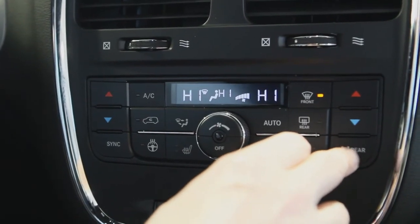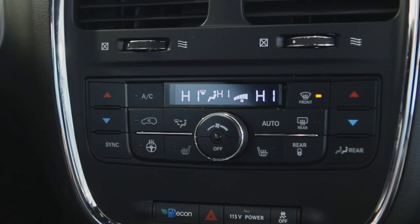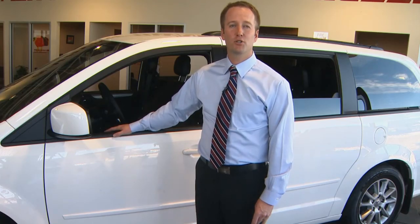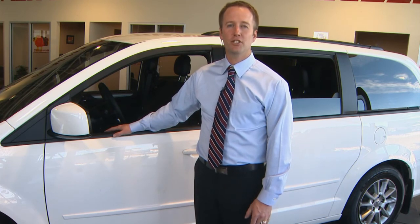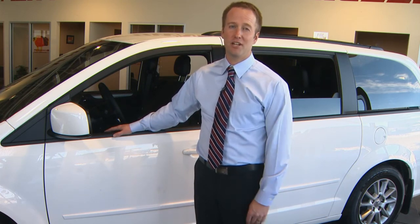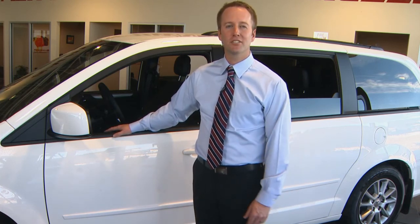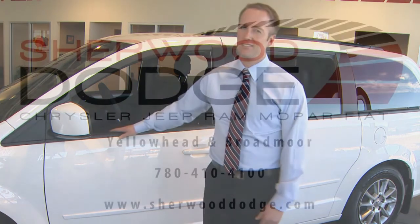And how about the tri-zone automatic temperature control? It's perfect for the troops who have differing opinions on what's comfortable. You don't remain at the top of your game for 28 years for no reason. Check out the Dodge Grand Caravan — your family will love you, your soccer team, your pickup hockey team, your weekend warriors, your wannabe rock band, everybody.